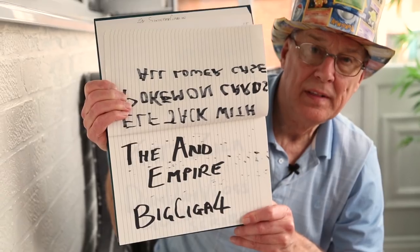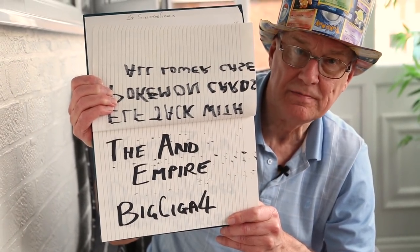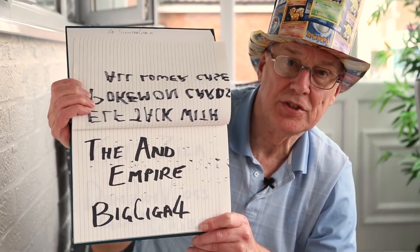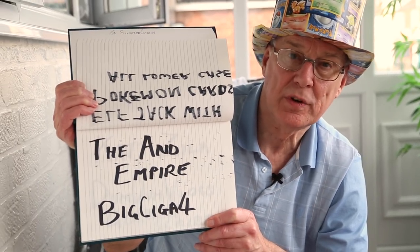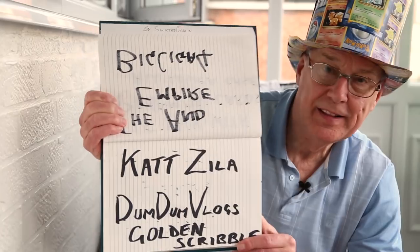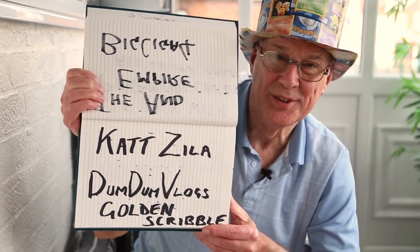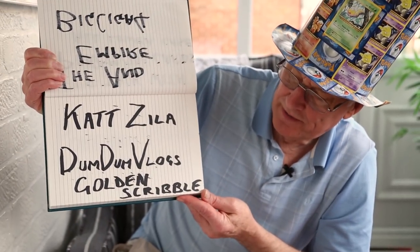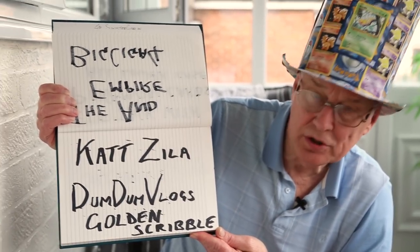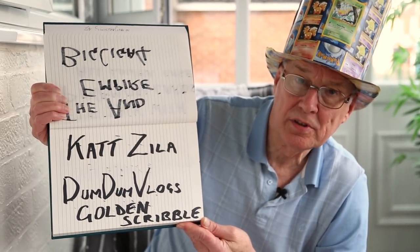The and empire — another good channel, a nice person, like to follow him. And big cigar four — he checks out lots of different games, he's worth watching and he's supporting us as well, looking forward to new videos. There's katzila — she does great openings — and dumb dumb vlogs is an artist. If you cannot find dumb dumb vlogs, check out golden scribble — brilliant artist.